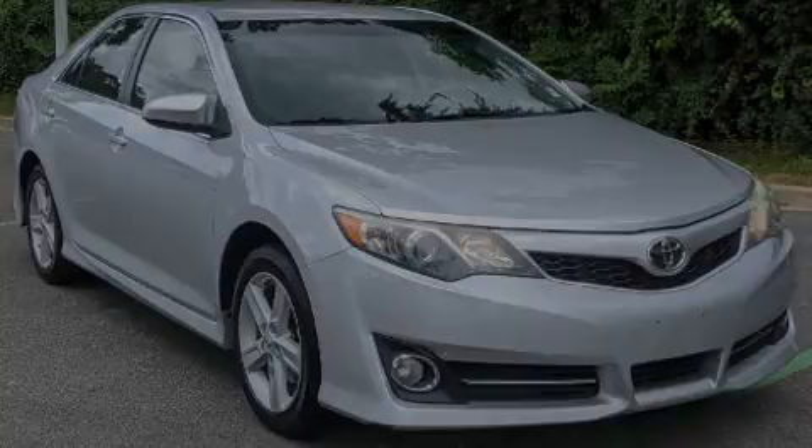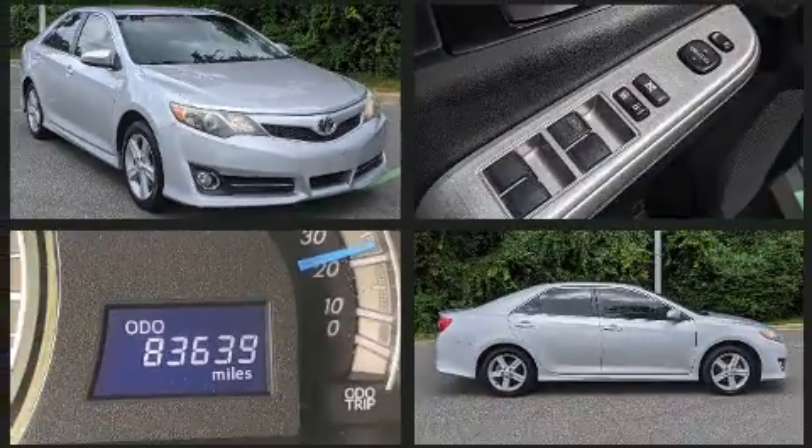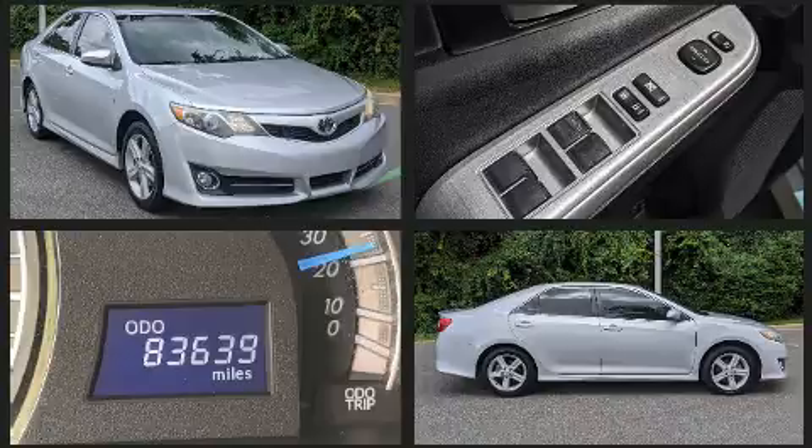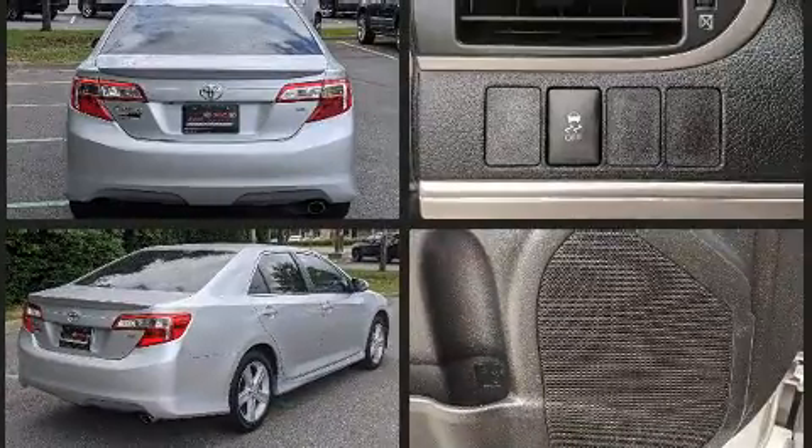Familiarize yourself with the 2014 Toyota Camry. This four-door, five-passenger sedan has just over 80,000 miles. It features a front-wheel drive platform, an automatic transmission, and a 2.5-liter four-cylinder engine.